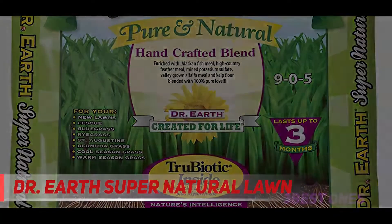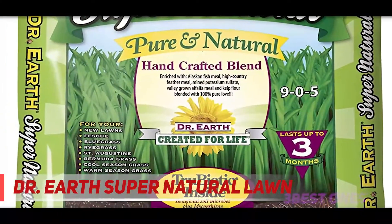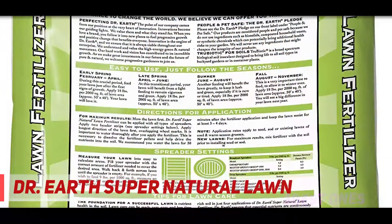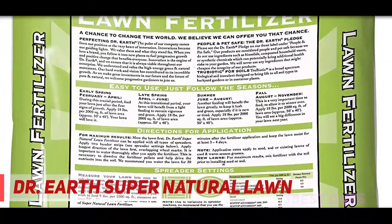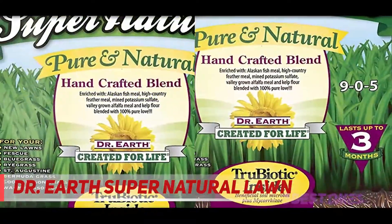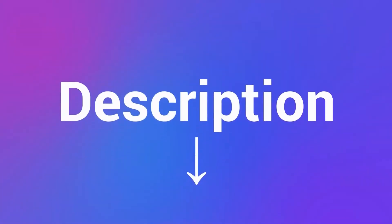It helps grass survive under adverse conditions like drought, low nutrient availability, and poor soil structure by promoting a hardy root system. The expanded root system ensures proper absorption of nutrients from the soil and long life to the grass. Though it's a slow-release formula, it shows fast results and feeds the soil for up to three months. Check out the description for more information and the latest price.